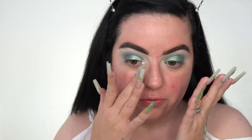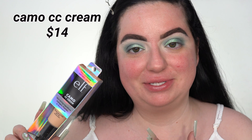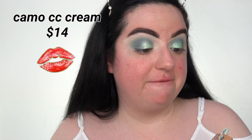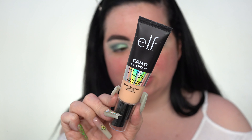Definitely feeling really tacky and hopefully smoothed out. We're going to try out the Elf Camo CC Cream that everyone's been raving about. I finally picked this up but I don't even know what a CC cream is — I've never tried one before so I have nothing to compare it to. I got the shade Light 210N. It seemed a little dark in the packaging but we'll see.